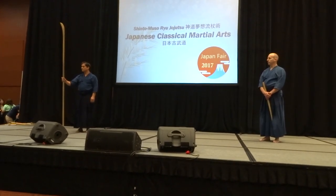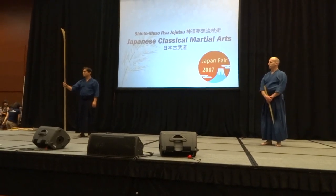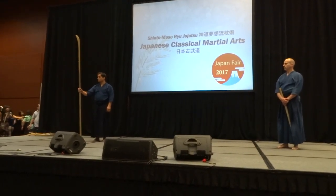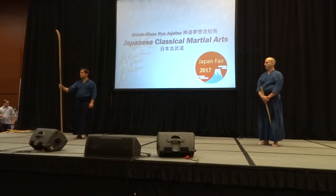Naginata. In modern Japan, it's a woman's weapon. It's about two, three feet shorter and about half the weight. It's for sport and physical education.